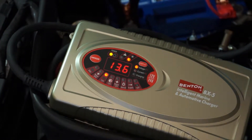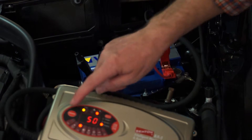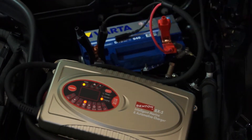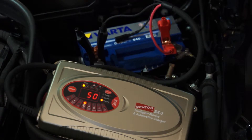Benton BX5 chargers come with external temperature sensors. These probes are mounted on the batteries to constantly monitor the battery temperature and the ambient temperature, which enables the chargers to regulate voltage automatically. This unique feature of Benton BX5 chargers prolongs battery life and provides substantial savings to the user.